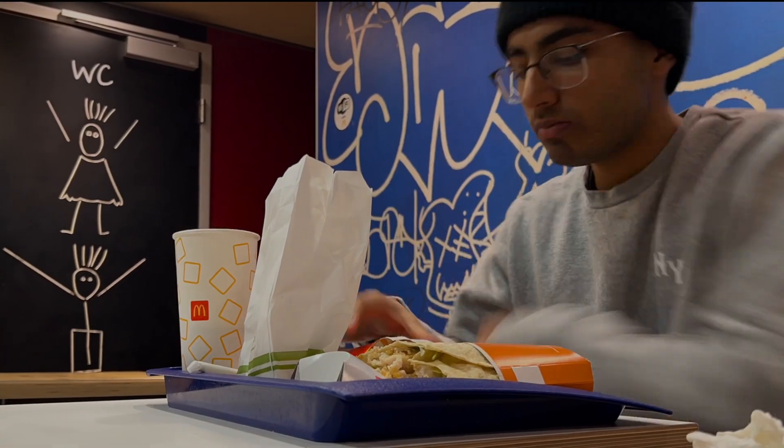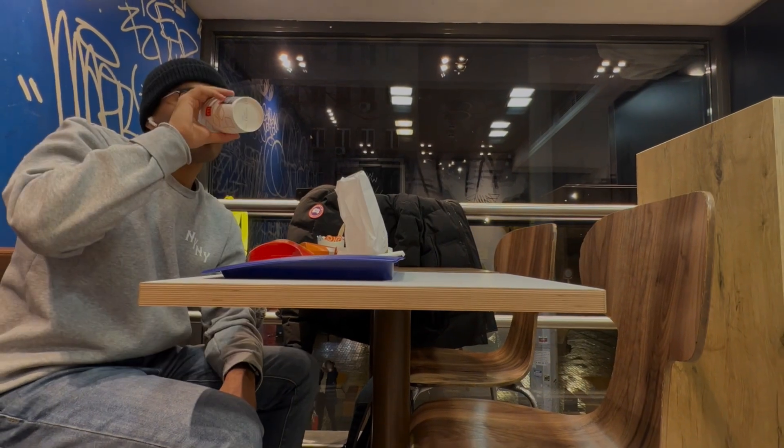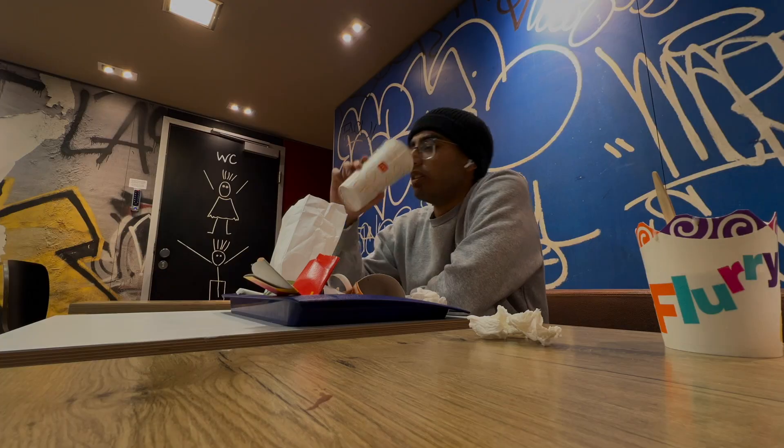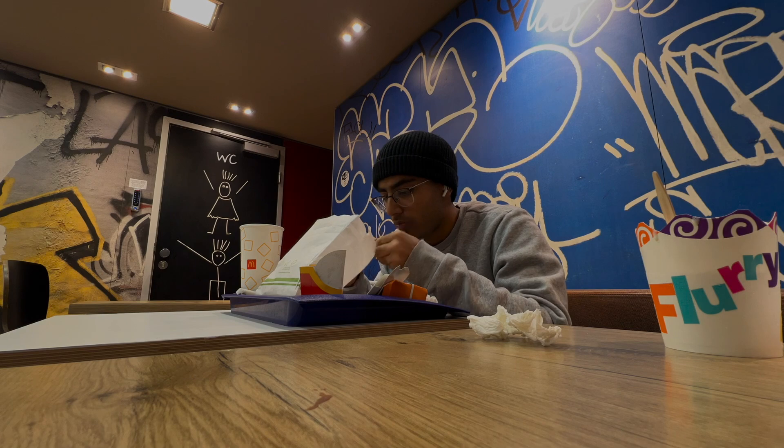Now I'm gonna go ahead and finish all this food and then enjoy some dessert. Just finished the meal — I feel like I'm in a food coma — but there's always space for dessert, so we're gonna go ahead and try out this Kit Kat McFlurry. It's kind of melted but let's try it out and give a rating.